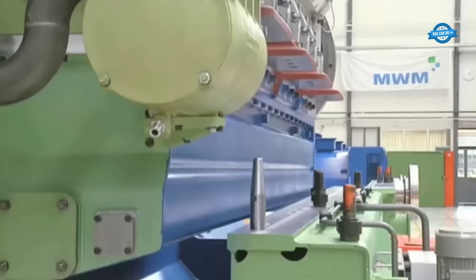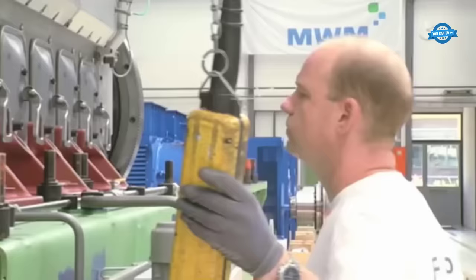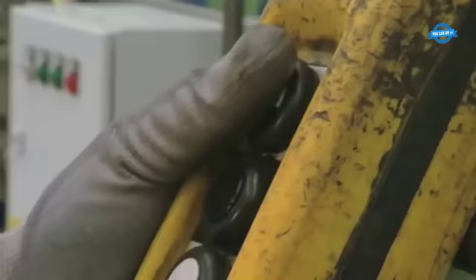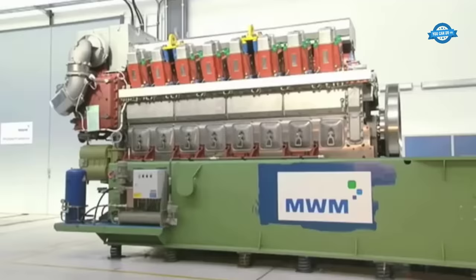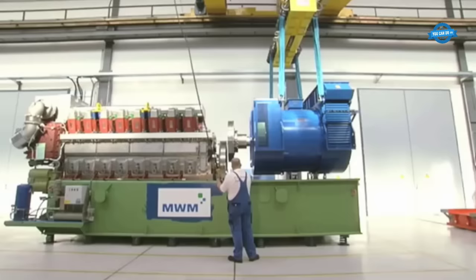Fast Ramp-Up Option. Recognizing the dynamic needs of modern power generation, MWM offers a fast ramp-up option for the TCG2032V16. This feature is especially crucial in today's energy landscape, where intermittent renewable sources like wind and solar are becoming more prevalent. The fast ramp-up ensures that the engine can switch from a start request to 100% load on the grid in less than 5 minutes, providing a rapid response to power demands.